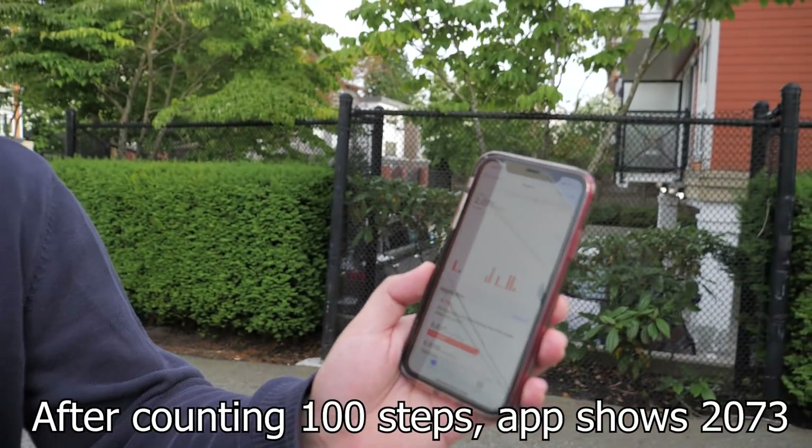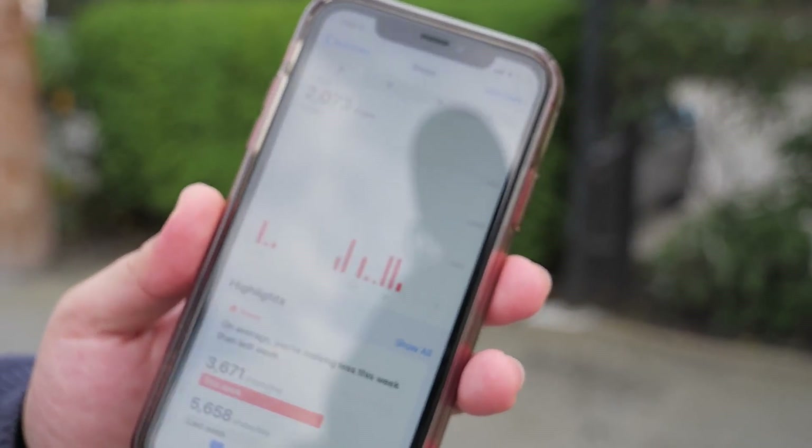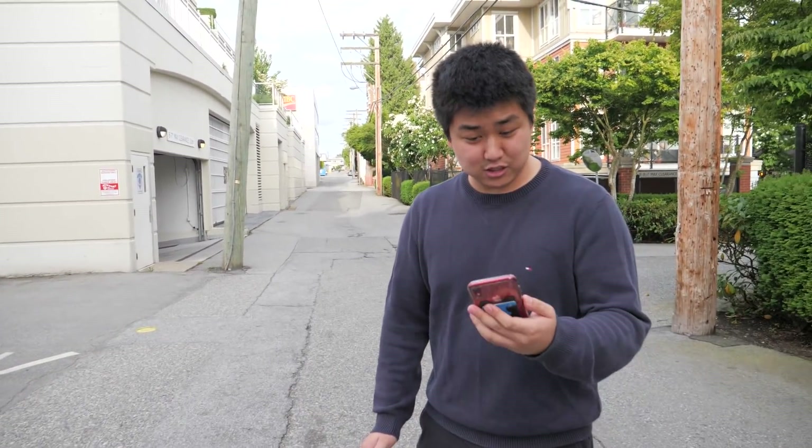2,073. That was insane. It works? 2,073 steps. It was 1,973 steps before, right? 72 steps? Something like that. It's super accurate.